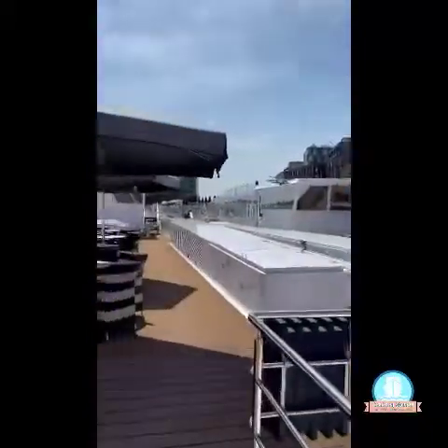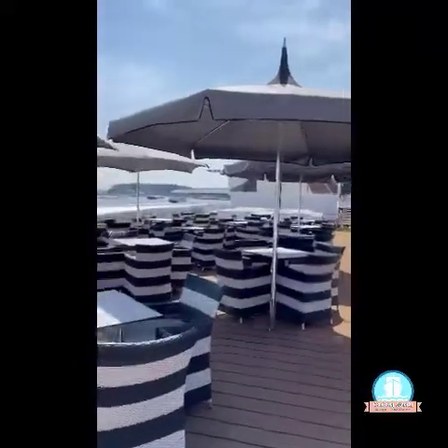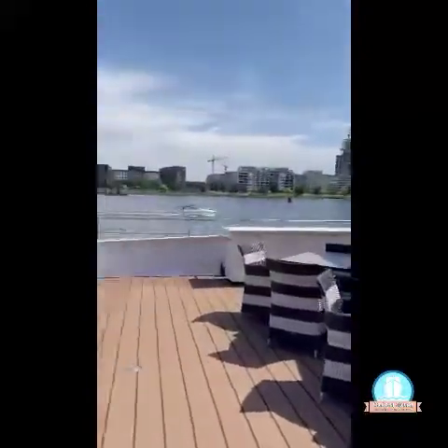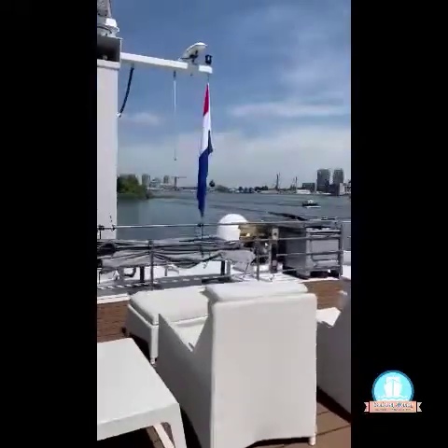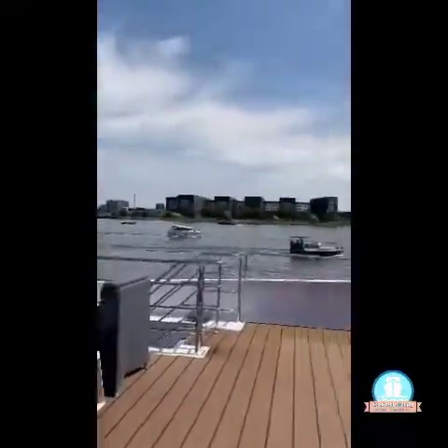And over here you do have the tables with the umbrellas up, which is very nice on a sunny day to have some shade. But notice these four loungers with ottomans in front of us — you can sit here and watch as you're going through the locks or whatever happens to be going on. So let's take a stroll down this deck.